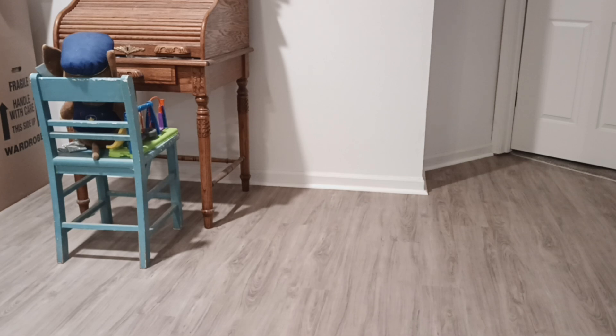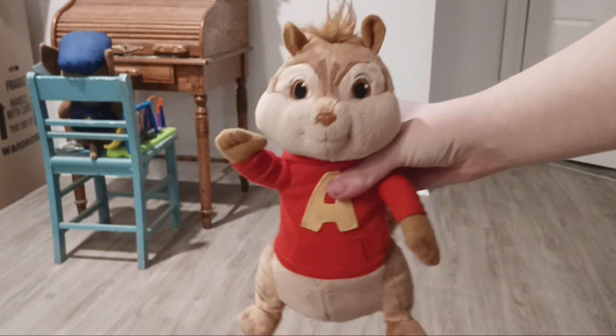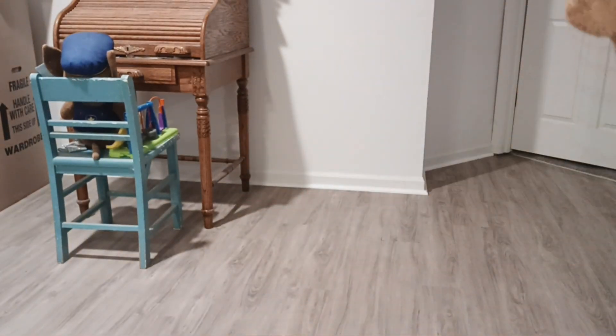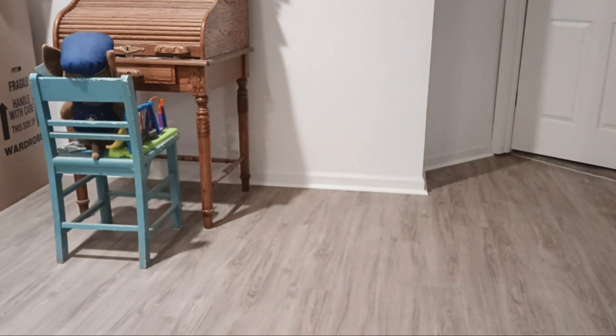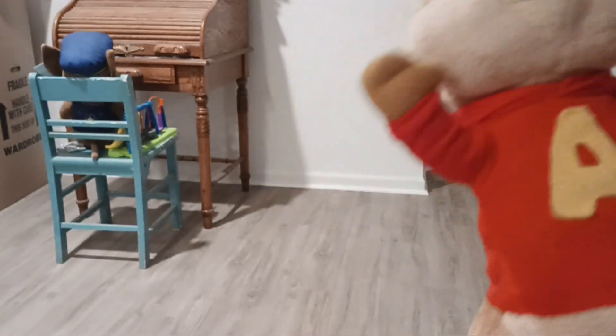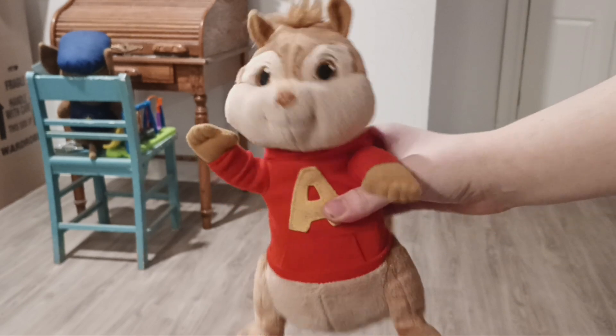Next I have my Alvin from The Squeakquel — he used to play Funky Town but he doesn't work anymore. He does come with batteries; that's where his batteries go in his back. You press here and he would sing Funky Town. I think I got him at Toys R Us a while back.